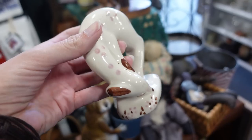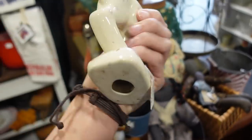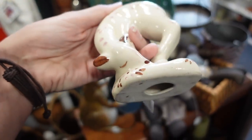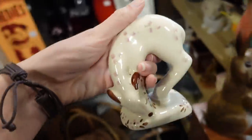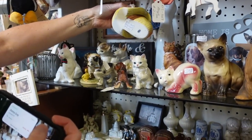At first I thought it was a lady, but it's a little deer. I'm pretty sure it's probably USA pottery. I like it — it's $7. You had that because it was a Shih Tzu, and I took a picture of Susan and sent it to you.